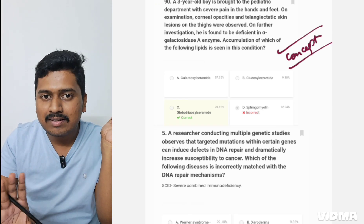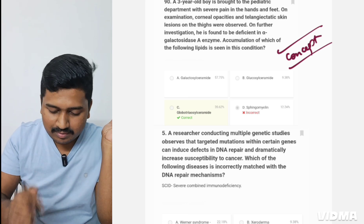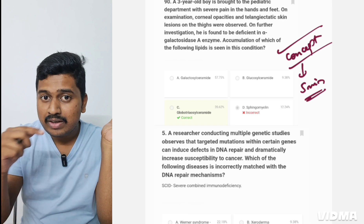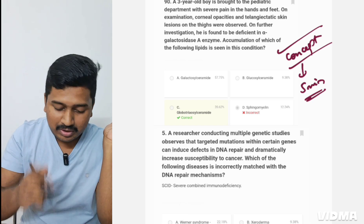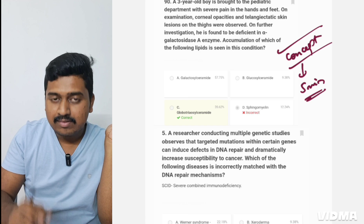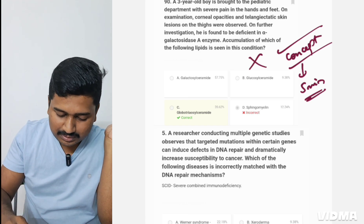Third example: a concept-based question on lipid metabolism. Unless you know lipid metabolism and all the compounds involved, you won't answer this. I'll dedicate up to five minutes, go back to my notes, and watch a video if needed to clear my concept. Unless my concept is clear, I can't answer this question.